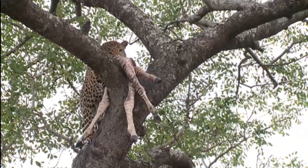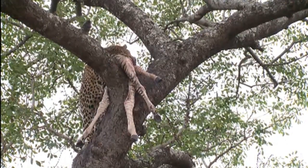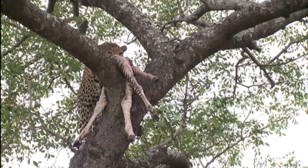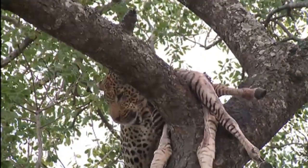But when it comes to the eating part, they need those carnassial shears that work almost like scissors to cut through the meat. That's where you can see him sort of biting on the side of his mouth. There's a lot of food left there.